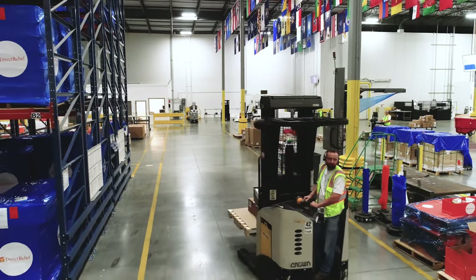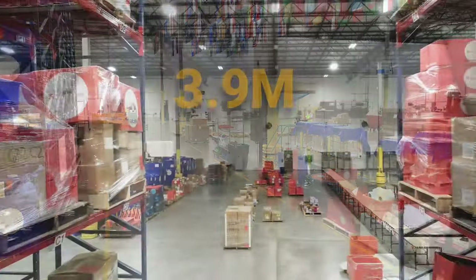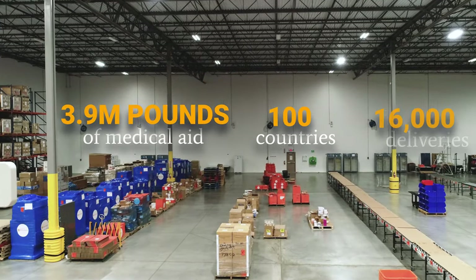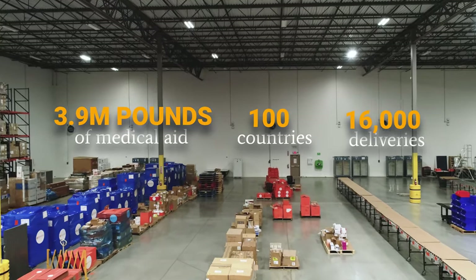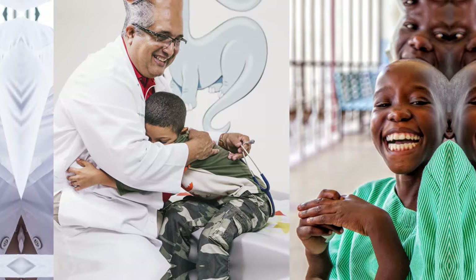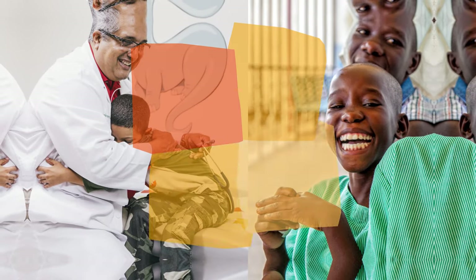Direct Relief's warehousing and logistics capabilities translate into more than 3.9 million pounds of medical aid to a hundred countries via 16,000 deliveries every year. While the scale of these operations is unique among nonprofits, for Direct Relief it's not about the volume of medicine but the people that are helped as a result.